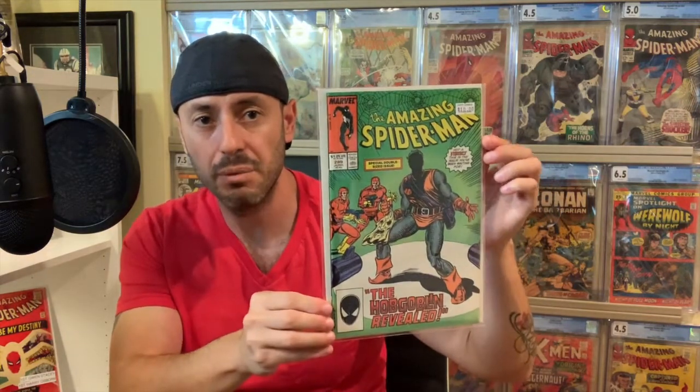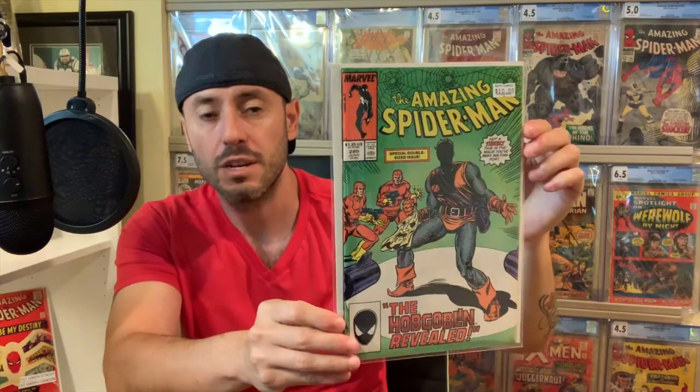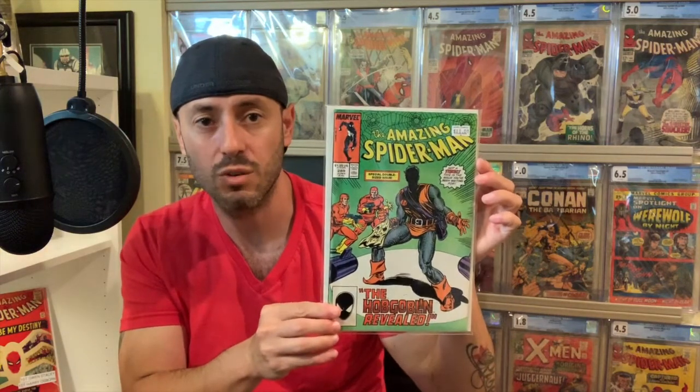Next I have Amazing Spider-Man number 289. I believe this is when we find out that the Hobgoblin is Ned Leeds — somebody correct me if I'm wrong because I'm not 100% sure, but it says 'the Hobgoblin revealed' on it. I picked this up at $10 at one of my LCS's this weekend. This one is actually a higher grade copy, probably 8.0 range, I would say.